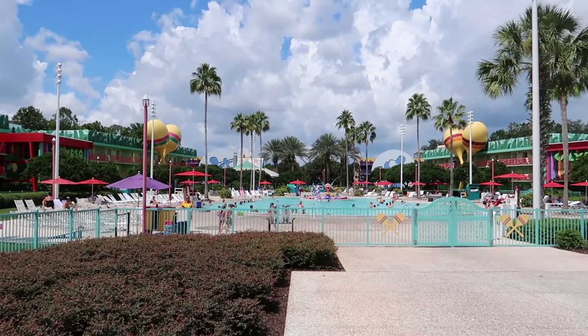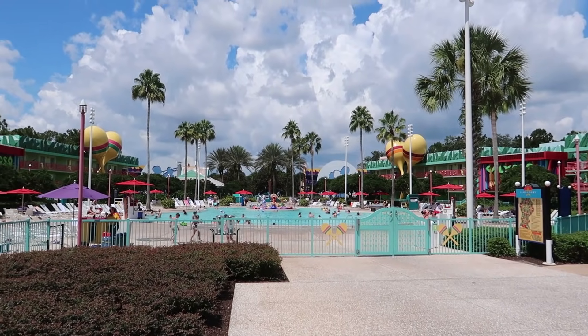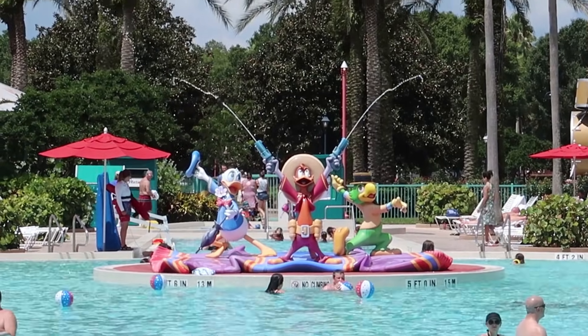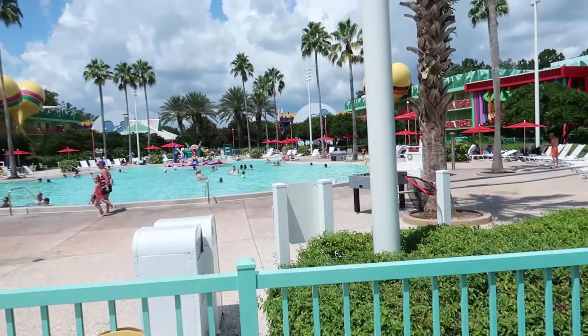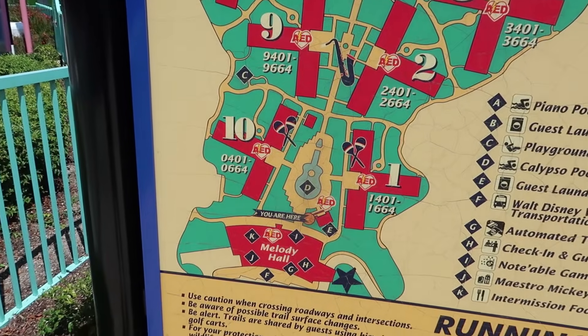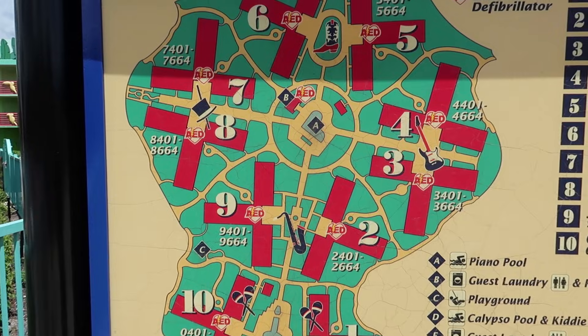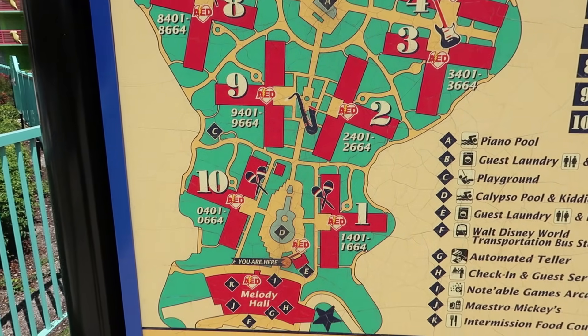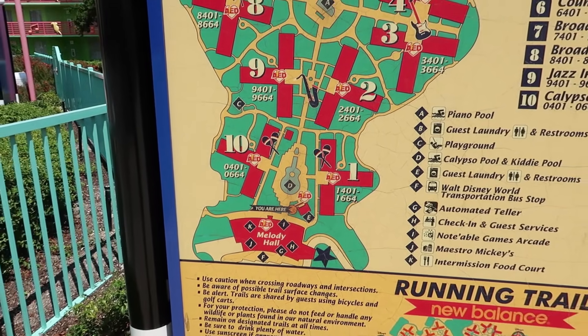The food court is right behind these walls, and just outside is Singing Spirits, an outdoor bar. You can take your drink over to the pool. Wow, that's a big pool — they've got the Three Caballeros in the middle squirting water guns. Looking at the map, this pool is shaped like a guitar. After seeing this map, it's clear this resort is big enough to be its own video, so we'll be splitting this into three separate All-Star Resort videos.